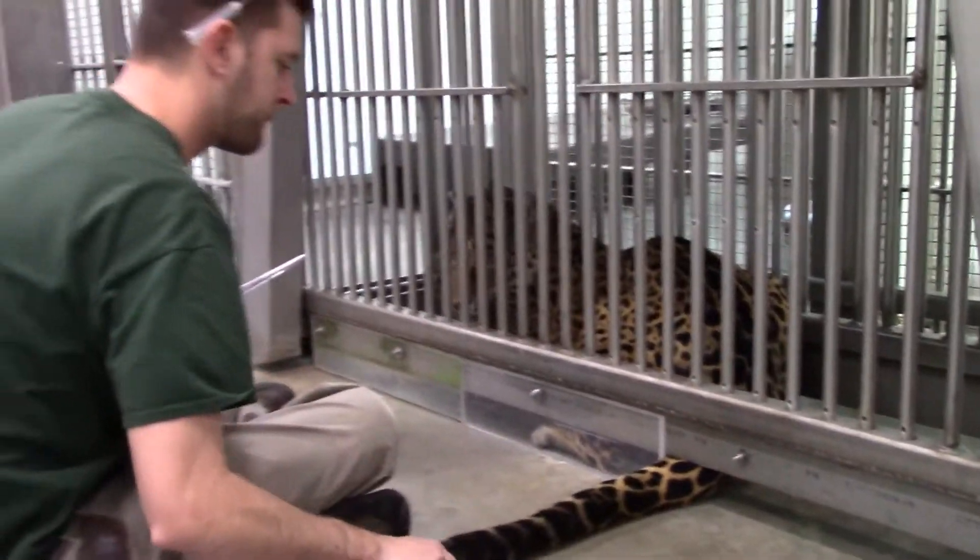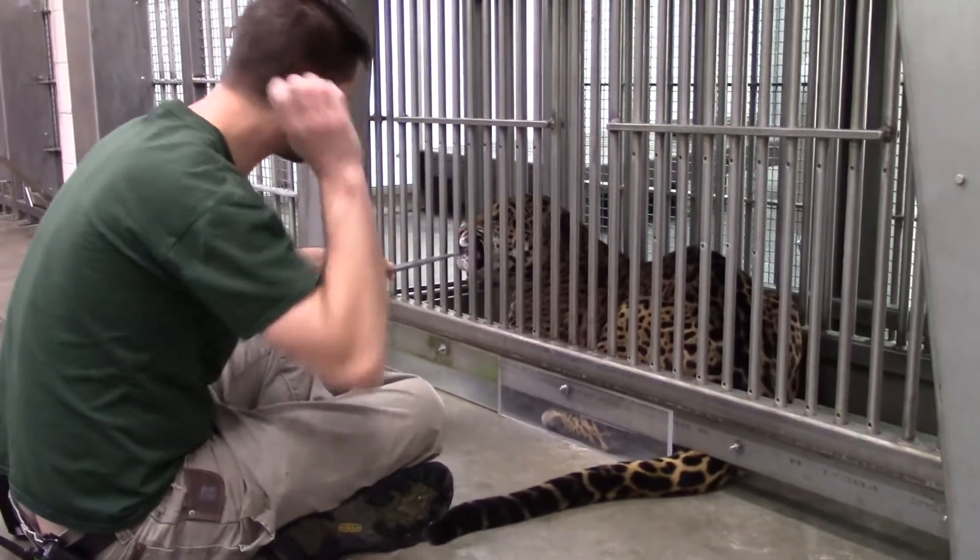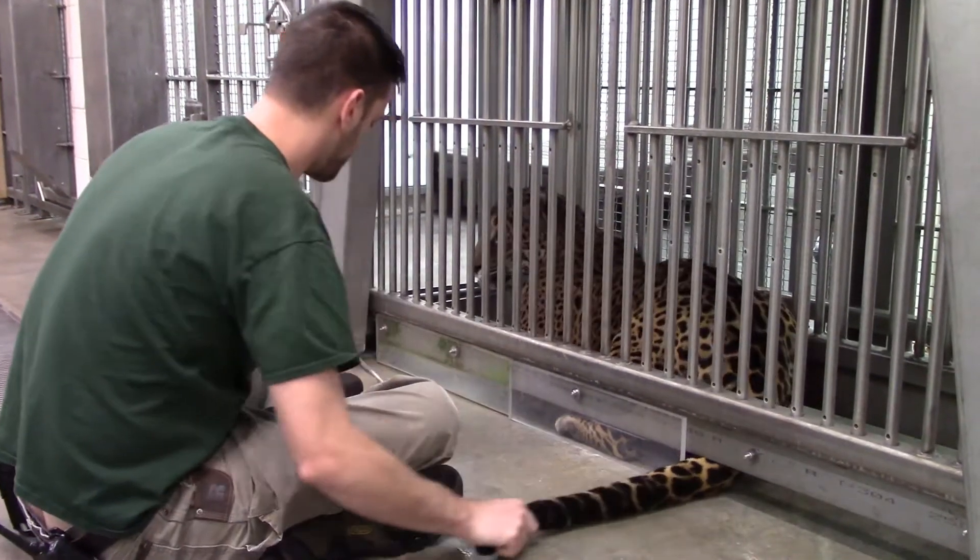Training a behavior like this starts with a solid positive relationship between the animal and the trainer. To help build this relationship, Matt uses the word "good" and then pairs that with Neom's favorite treat. Every time Matt touches, pulls, or pokes on Neom's tail, he is also saying a word corresponding to that behavior. This allows Neom to know what is coming and that if she stays still, she's going to get her treats in abundance.